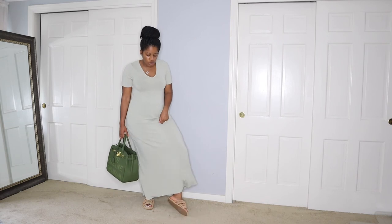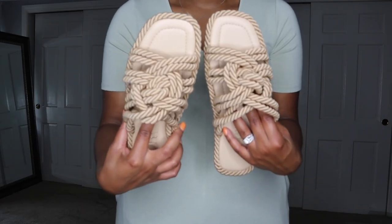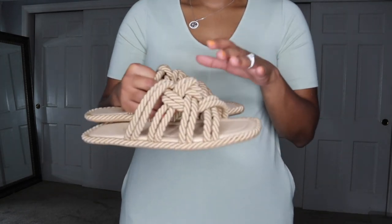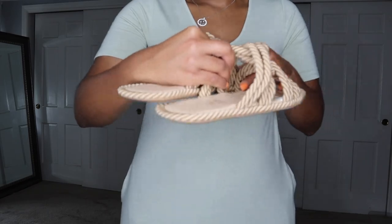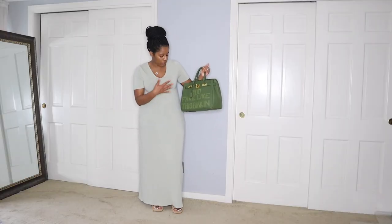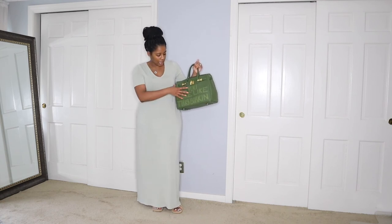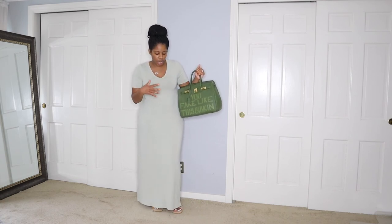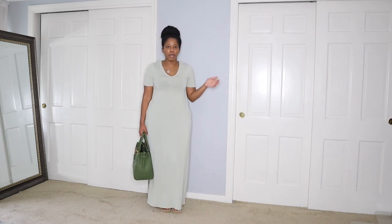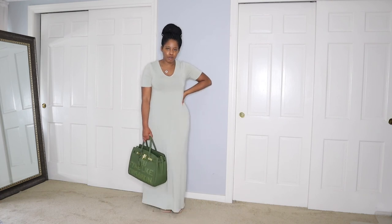I have these sandals from Zara — I love the knot rope detail on them. I paired the outfit with my Sonique Saturday birkin-style bag, which goes perfectly because the lettering pulls out that light green from the dress. I just threw my hair in a messy bun and that's it for today's outfit.